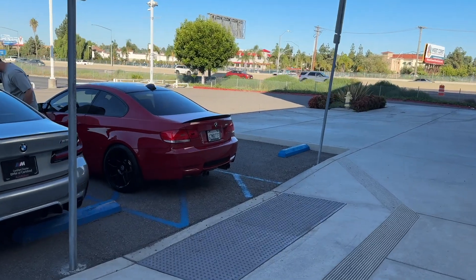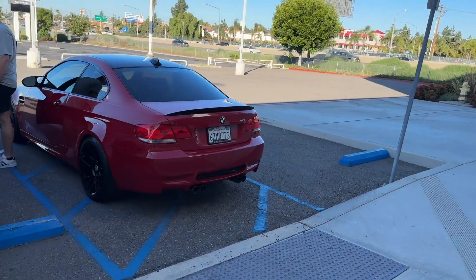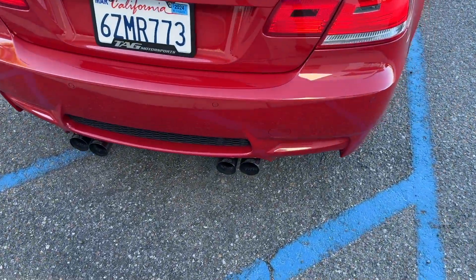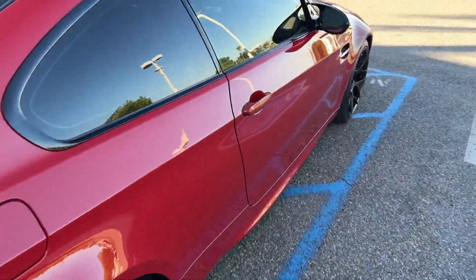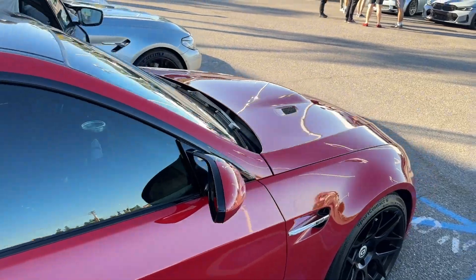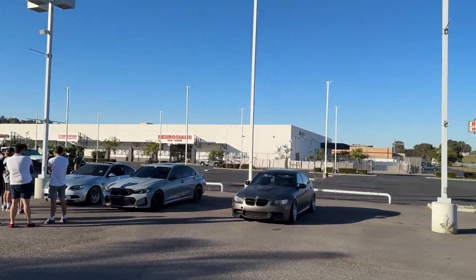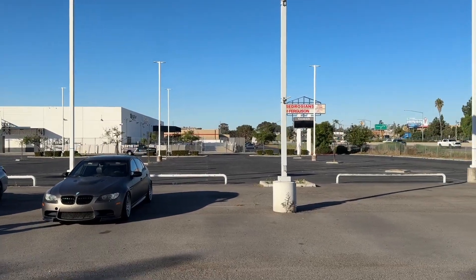92 M3, Melbourne Red. It's got Beekers on HREs, a little bit of MPE action there for Ben, and it's a two-pedal car. Weird to see this empty — this whole lot used to be full of new BMWs.